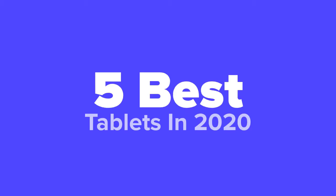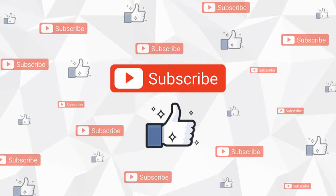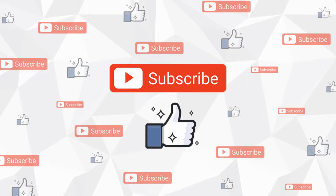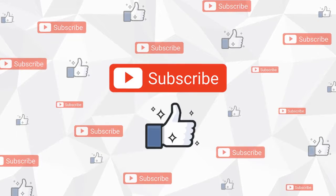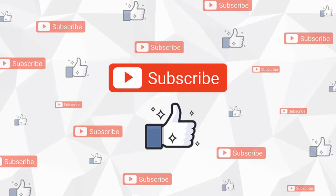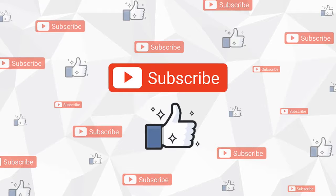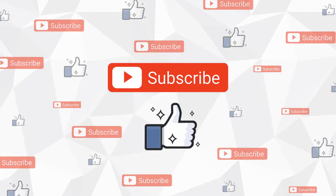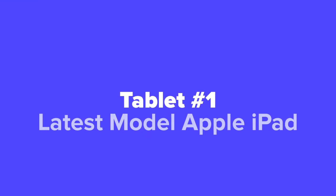Before we get started, go ahead and hit that subscribe button and like the video. Also, if you have any questions whatsoever about any of these products, don't hesitate to leave us a comment below the video and we'll respond as soon as we possibly can. And with that said, enjoy the slideshow.